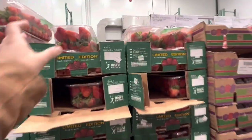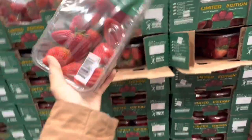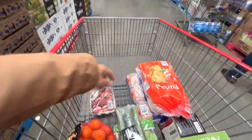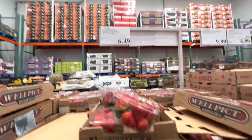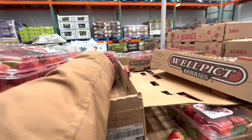In the produce section, both organic and regular strawberries are available. Organic ones were $9.99, regular ones $6.49 — but they didn't look great so I went with the organic pack.